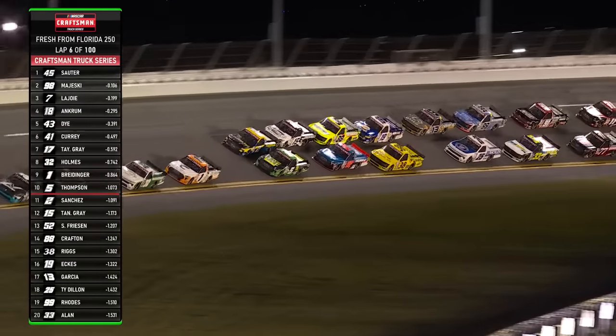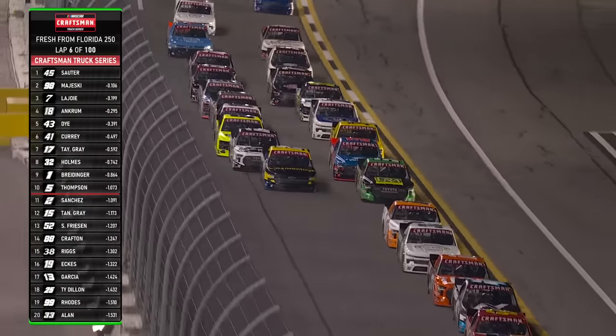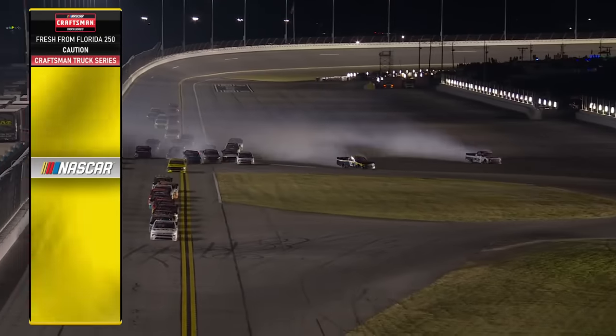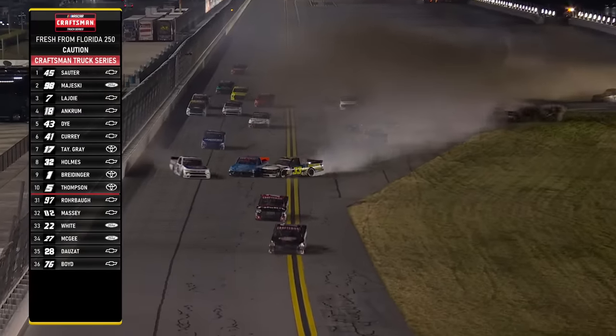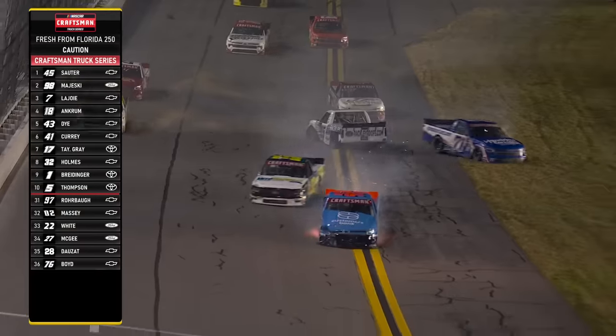Behind him, the 15 of Tanner Gray. And right behind him, Matt Crafton, the three-time series champion in that bright yellow. And there goes Crafton — we've got a crash. Gray around. The same for Sanchez. Stewart Friesen in it. Ty Dillon in the 25. Dillon into the outside wall and hard contact — Bobbitt, Raja.